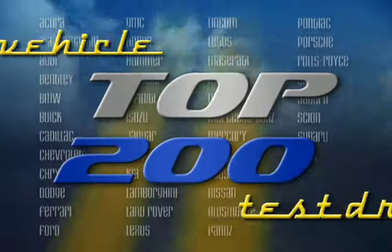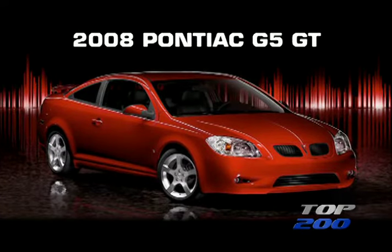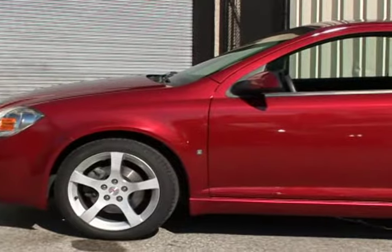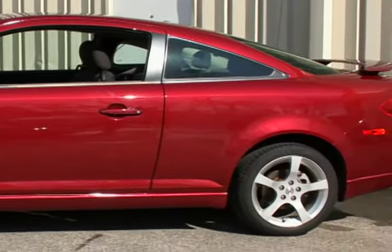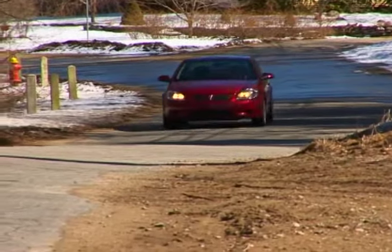You're watching a Wheels TV Top 200 video test drive on the 2008 Pontiac G5 GT Coupe. The compact G5 shares its platform and general body configuration with its GM stablemate, the Chevy Cobalt. It comes in two trim levels.